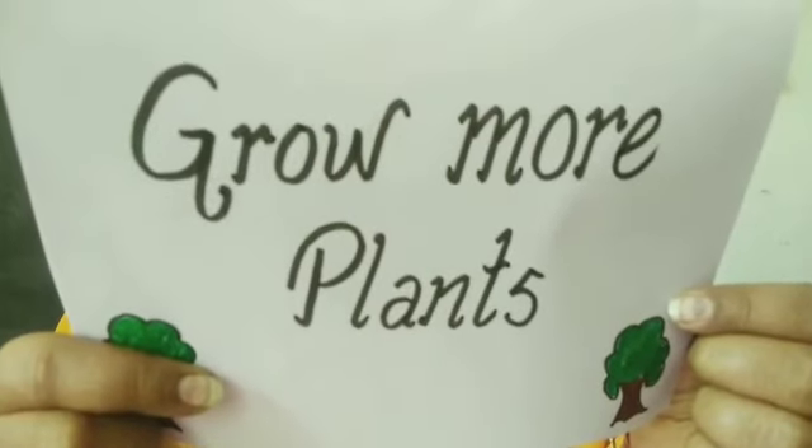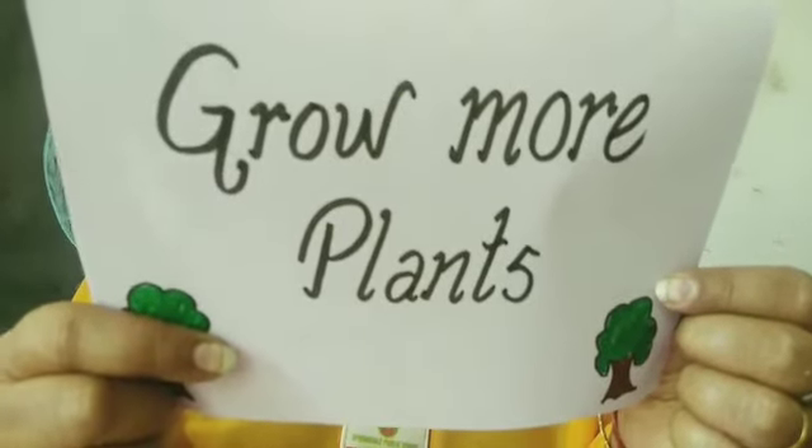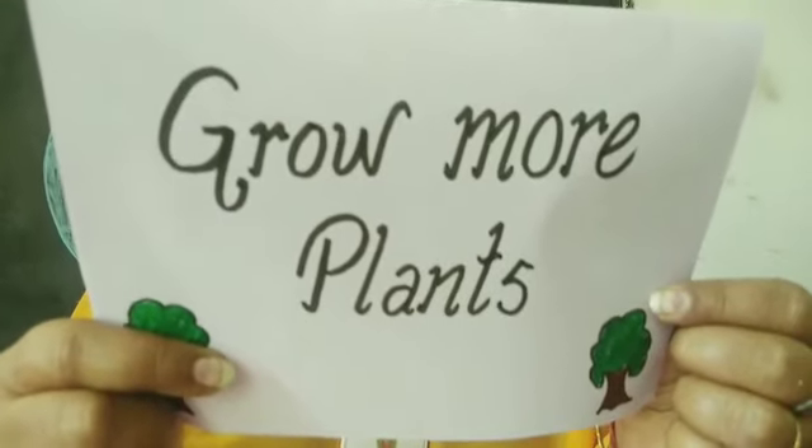Next step is grow more plants in your surroundings. Water them regularly and take care of them.